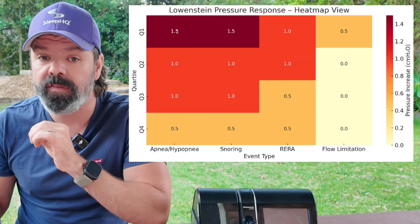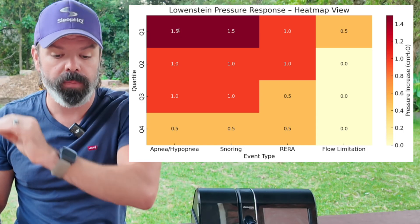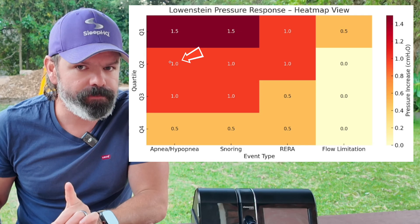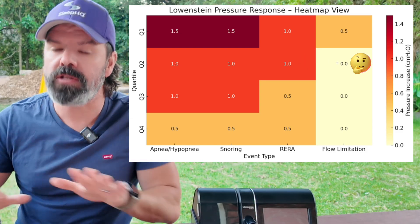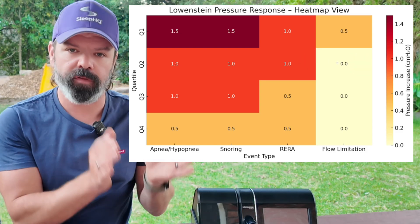Now we're onto quartile two — we're on the fairway, still dealing with some RERAs, some residual hypopneas, a bit of flow limitation. But now we're getting tactical, aiming for precision. We're pulling out our seven iron, not the driver anymore. The pressure response is more moderate, less intense. So instead of a 1.5 centimetre bump for apneas and hypopneas, you're now looking at a one centimetre bump. Same goes for snoring and RERAs.